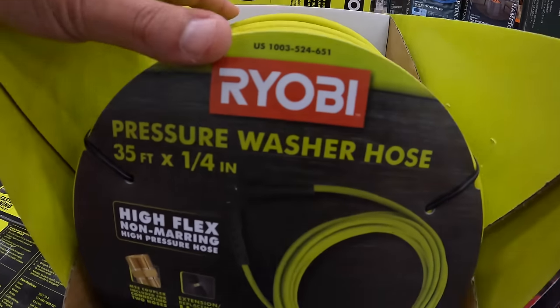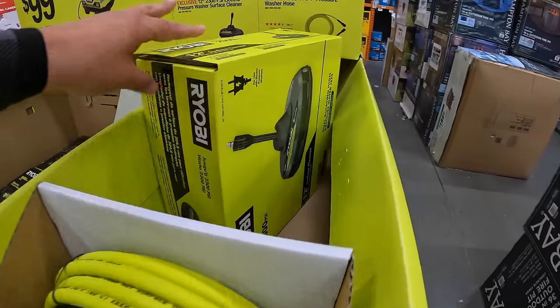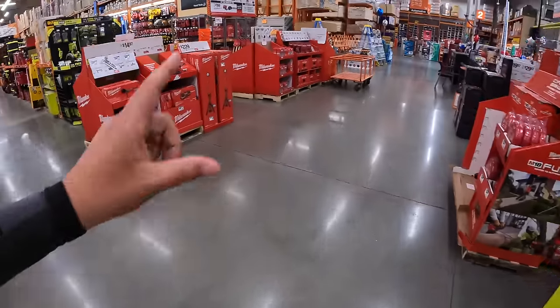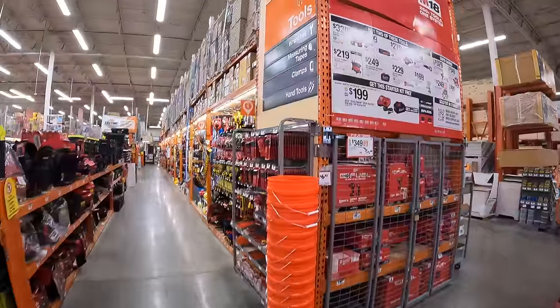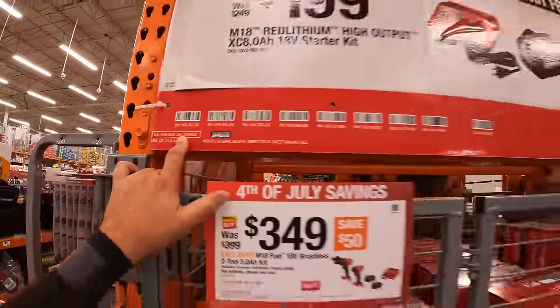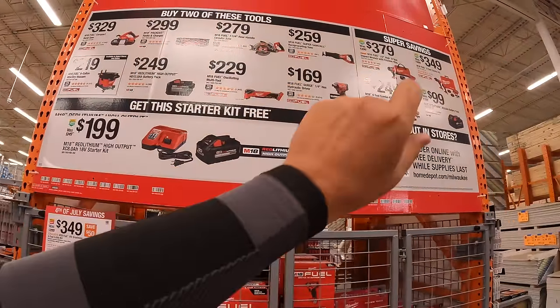Here is that hose, and here is the electric surface cleaner. Now let's take care of an end cap really quick. Milwaukee has this deal going on until July 29th, 2024.